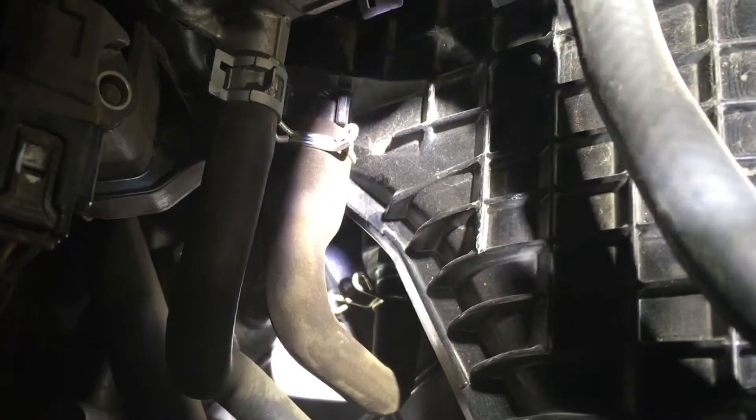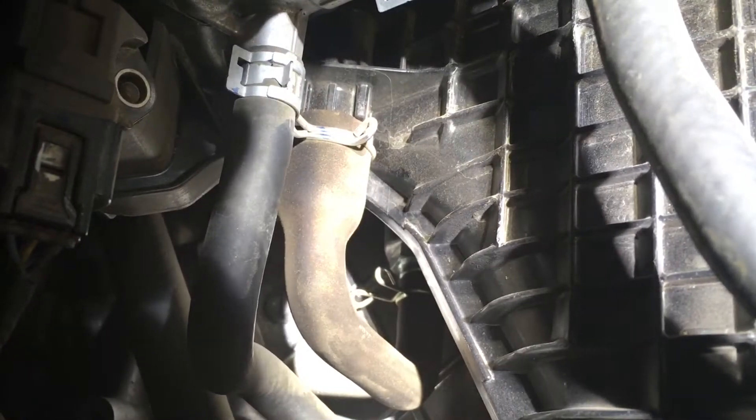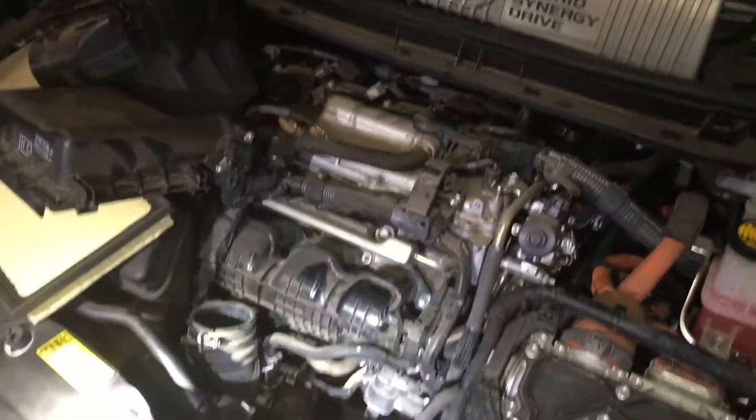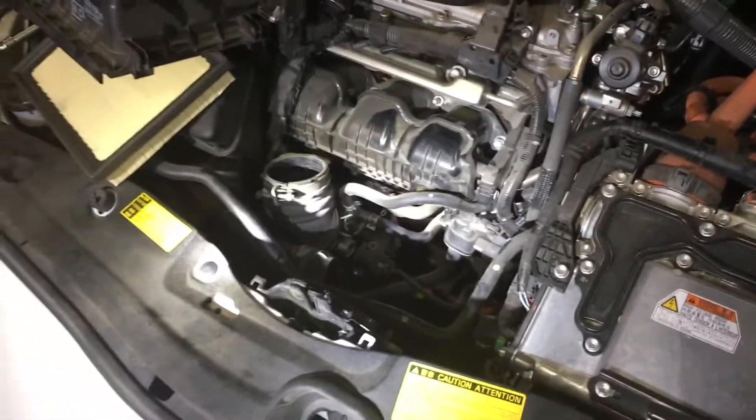That silver valve right down there with the hexagon shape — that is the PCV valve. So after you remove enough parts off of the engine: air box, air filter, valve cover, and intake system, then you can get down in and see where the PCV is.